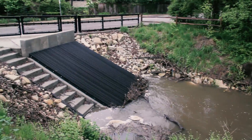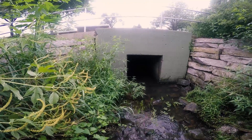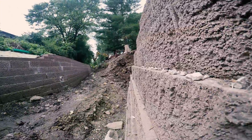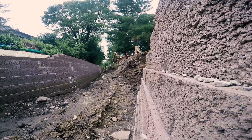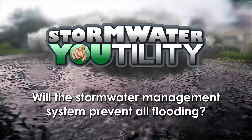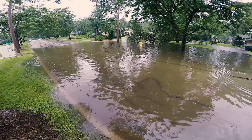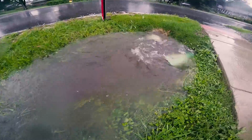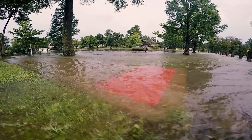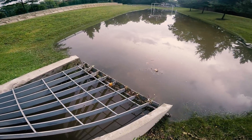Some portions are modern and function well. Some portions are decades old, are undersized, and don't meet modern regulations. The entire system needs to be maintained for it to continue to function properly. There is no stormwater management system in the world that prevents all flooding. No matter how big it is or how well it's maintained, there will always be a rain event that generates more runoff than the system can handle. However, the stormwater management system can be improved to reduce the frequency and severity of stormwater flooding.